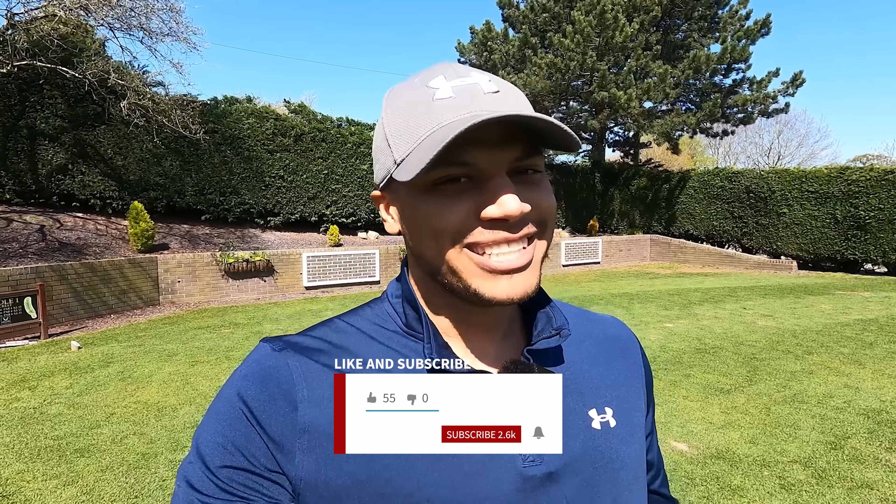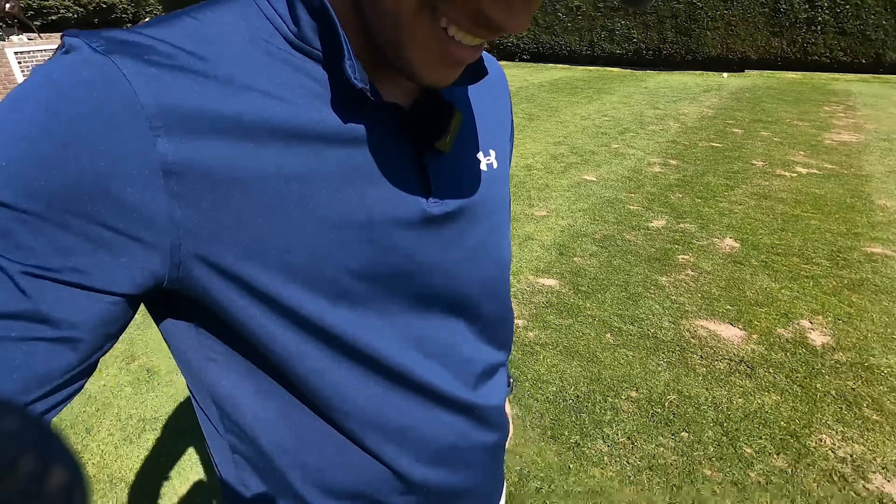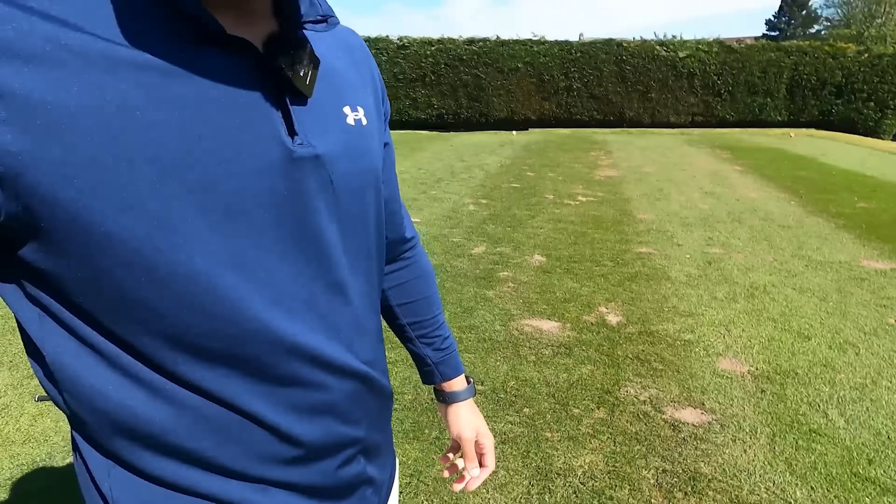Welcome back to another 18-hole course vlog. The sun is shining today, we're playing Miklova Golf Club. It's windy but it's warm, the shorts are on, the fresh trainers are on, feeling good — let's see how low it can go.